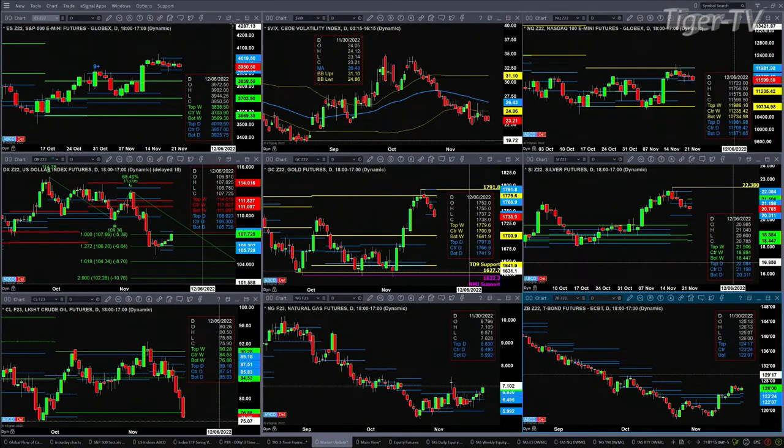The NQ is getting down and testing support. Support is the bottom of its daily profile at $11,571. Today's low is $11,575. Watch the $11,571 area on any further move lower — there could be a further move lower.